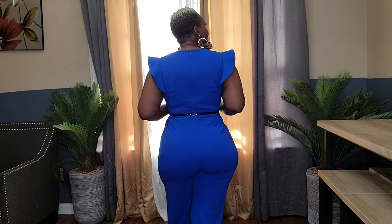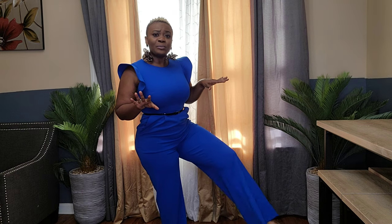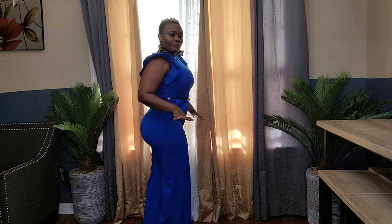To all my returning subscribers, thank you for the love, I really appreciate the support and I wouldn't be here without you guys. Alright, let's get into the video. This is the Calvin Klein jumpsuit — they have it in different colors, this is royal blue. It's very long, so with heels it's definitely going to look great, not dragging on the floor. This is a size six, I love the design.